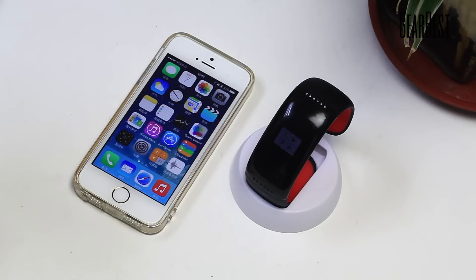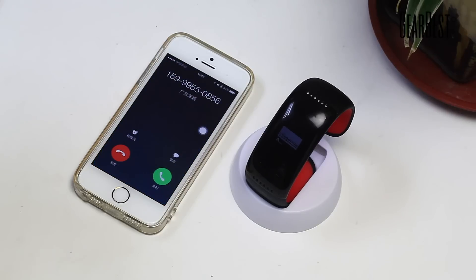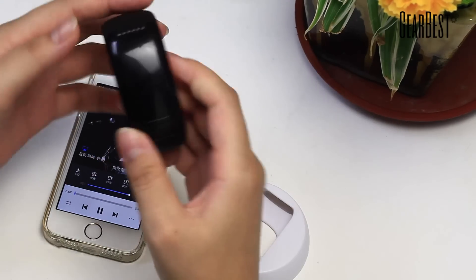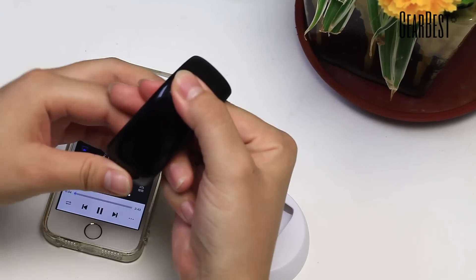If friends call you when you are driving, no problem — go hands-free and drive safely. If you enjoy music, you can also listen to your favorite music on the go.